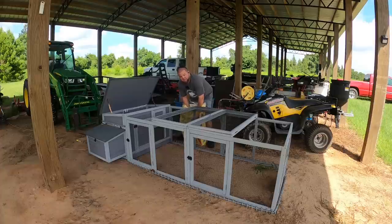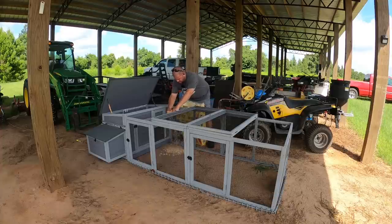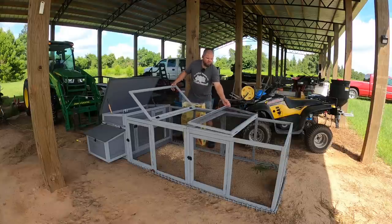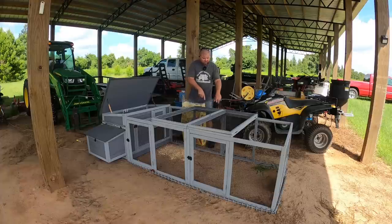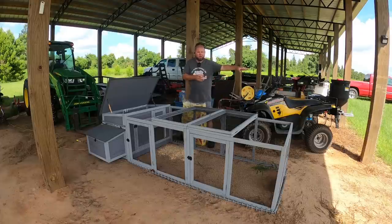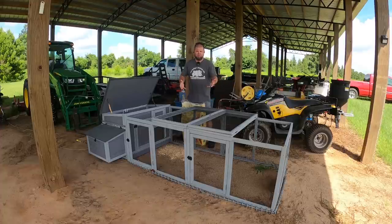One thing I'm going to do is layer the entire bottom of this pen with pine shavings — they're already used to walking on that, and it'll absorb all the waste. Someone asked how I plan on cleaning this coop out. It has two big flip-up doors for access, or I can take four screws out and climb right in to scoop things out. I can also remove the entire run with a few screws and just rake it into the tractor bucket — I'll start a compost pile from here on out.